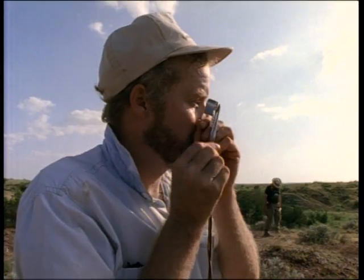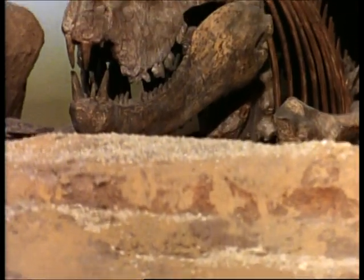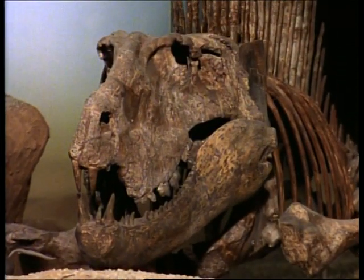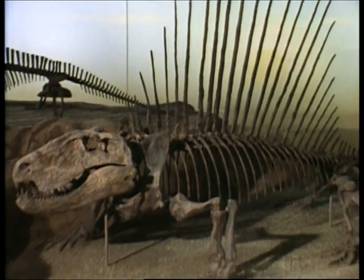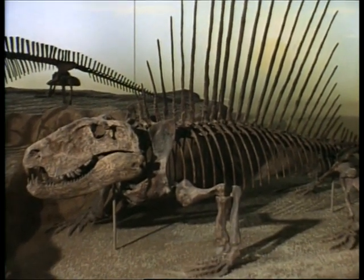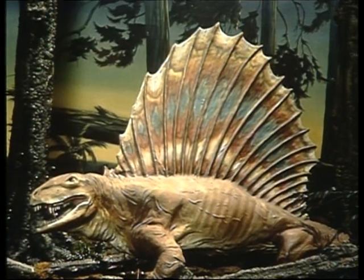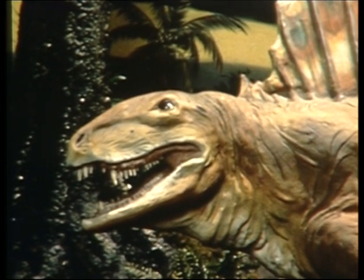Armed with a powerful jaw and razor-sharp teeth, this deadly predator grew up to 12 feet long — the size of a hippopotamus. With innovations such as the sail on its back, Dimetrodon and its close relatives represent a new kind of creature: more advanced than earlier reptiles, but not quite a mammal. These proto-mammals, as they are called, were the prototypes that set the stage for mammal and ultimately human development.